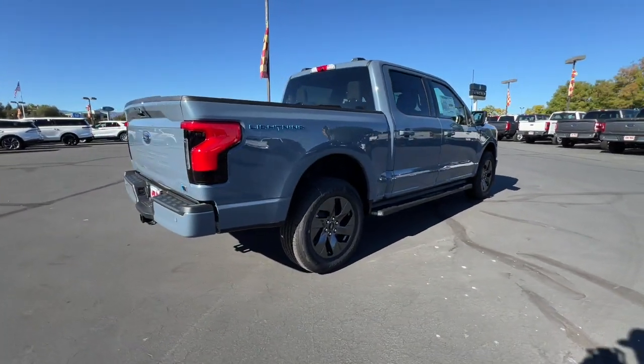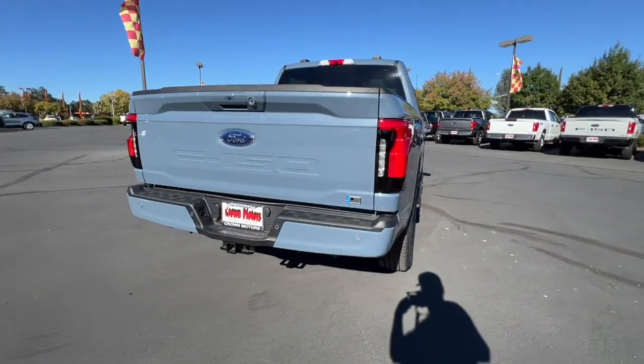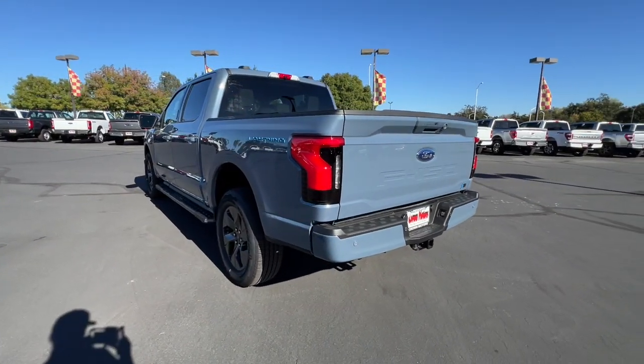Easier than ever to use, this truck is designed to maximize productivity on the road, trail, or job site. Don't miss the opportunity to get into this F-150, the pickup that's at the head of its class.